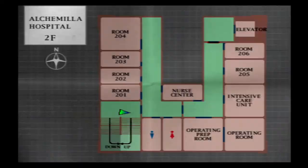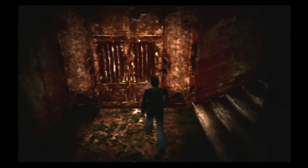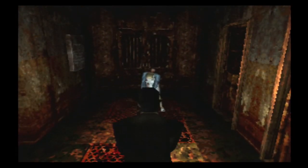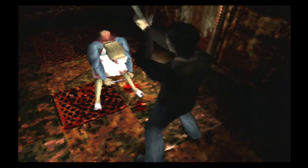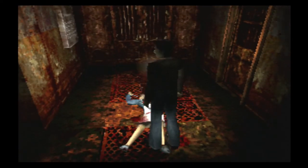Let me check my map once more. Alright, this is the spot. Let's see how strong this hammer is. Wow — that is strong!